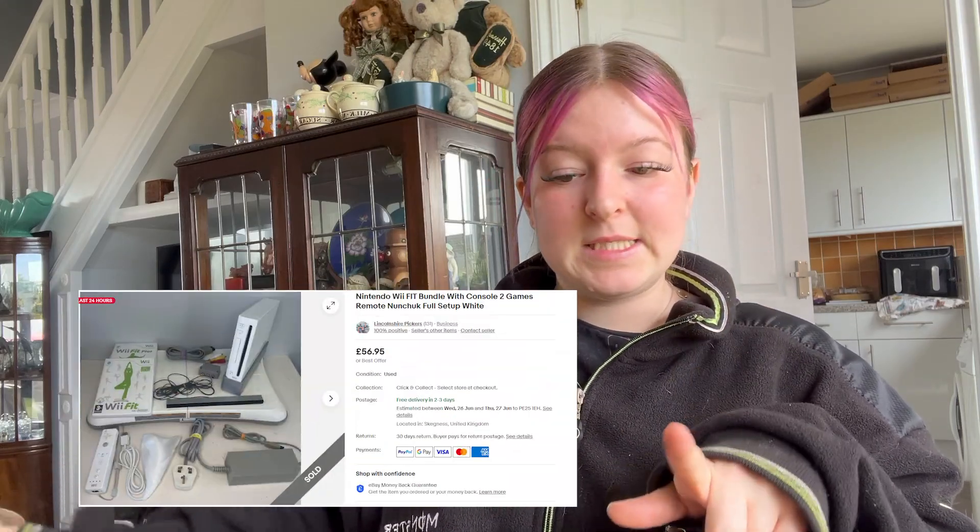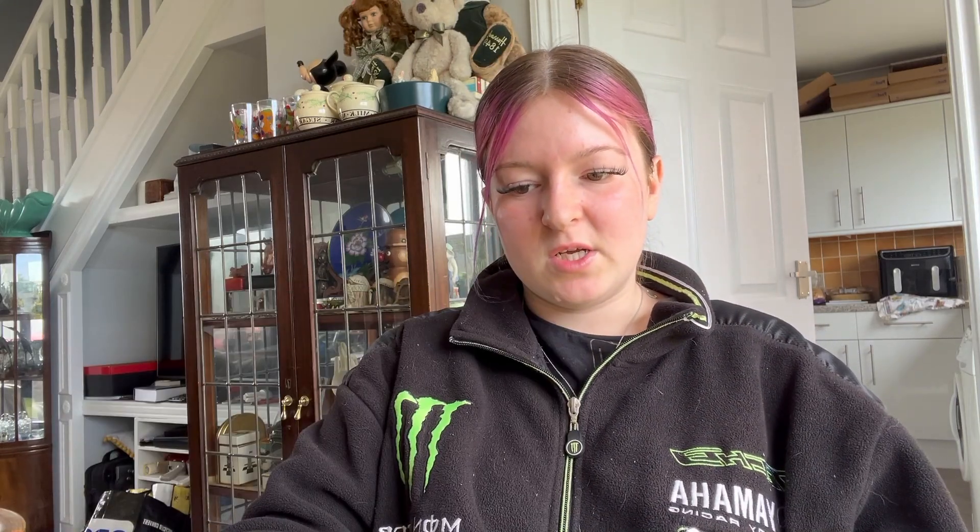We sold a Nintendo Wii Fit bundle with console, two games, one controller, and one nunchuck — the nunchuck wasn't official so we made sure to write that in the description. That went for £56.95 plus free postage. The only annoying thing about Wii Fit bundles is the Wii Fit board — it's so big, you have to have a good thick box to protect it all. Bear that in mind when you're looking out for them at car boots.